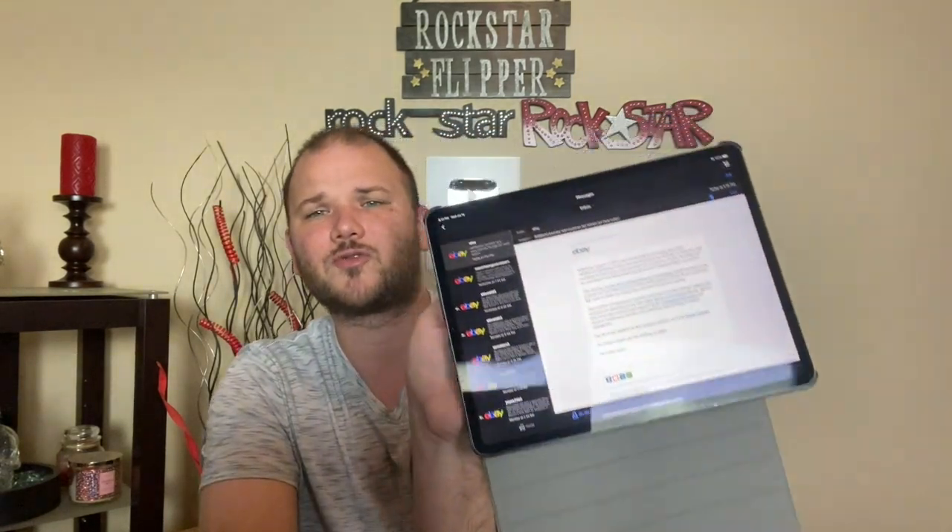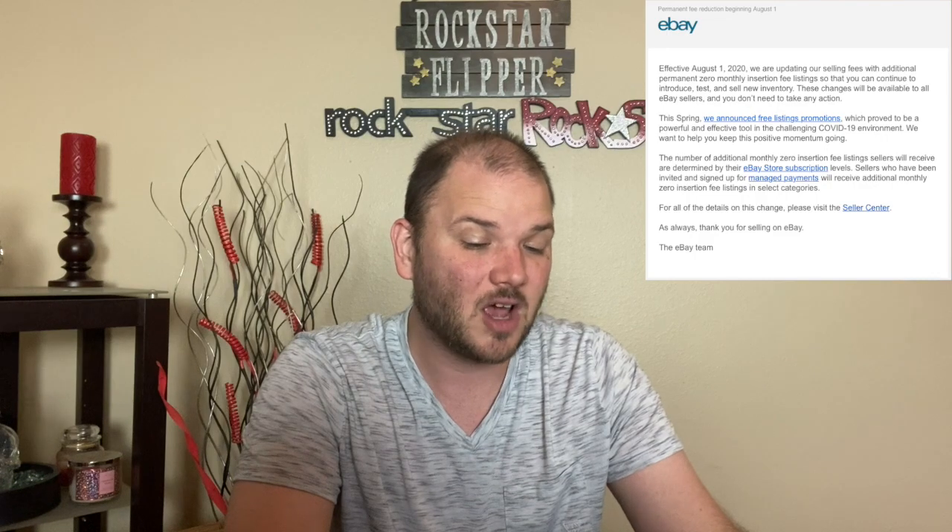With that said, eBay made a huge announcement today. I was literally just reading through it on my iPad here. Effective August 1st, 2020 — that's in two weeks — they are updating their selling fees with additional permanent zero monthly insertion fee listings so that you can continue to introduce, test, and sell new inventory.